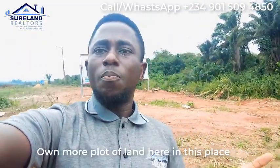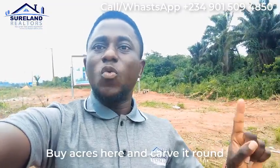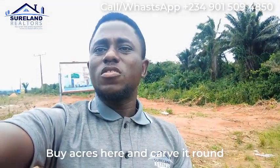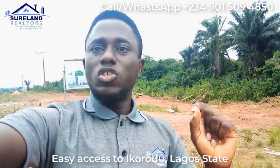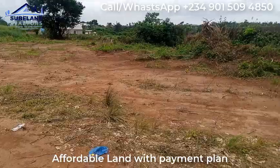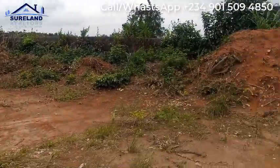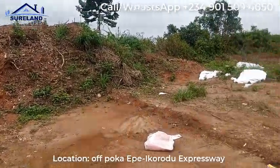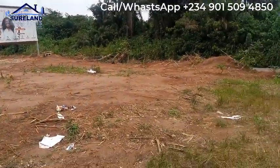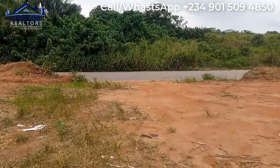You can buy one acre, two acres — use this for investment purposes. As you can see, it faces the expressway directly, and from here to Ikorodu you can drive in just 20 minutes.